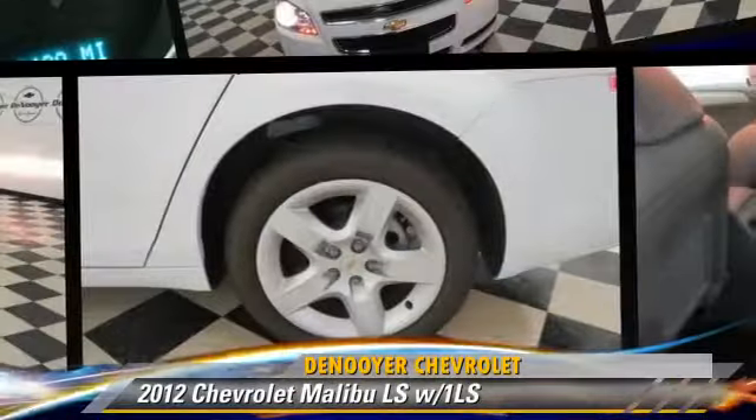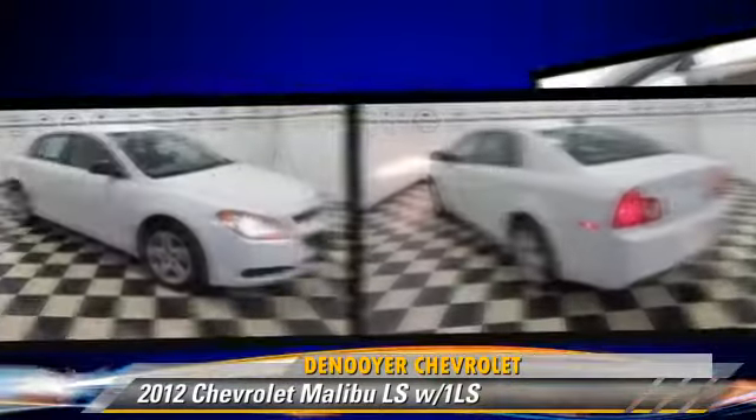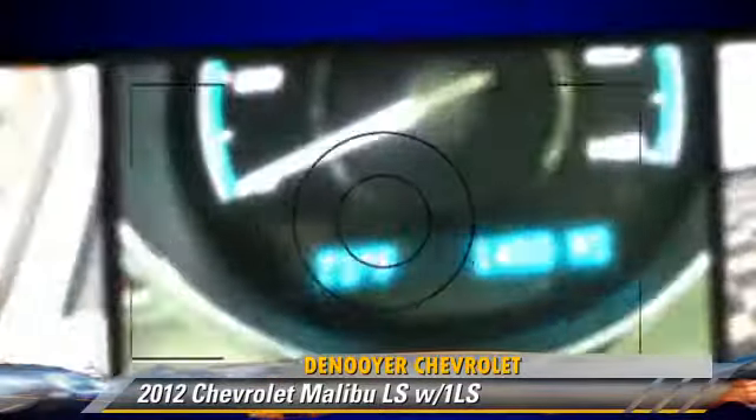The 2012 Chevrolet Malibu LS, powered by a 2.4-liter four-cylinder engine with a six-speed automatic transmission. This vehicle has fewer than 5,000 miles on the odometer.